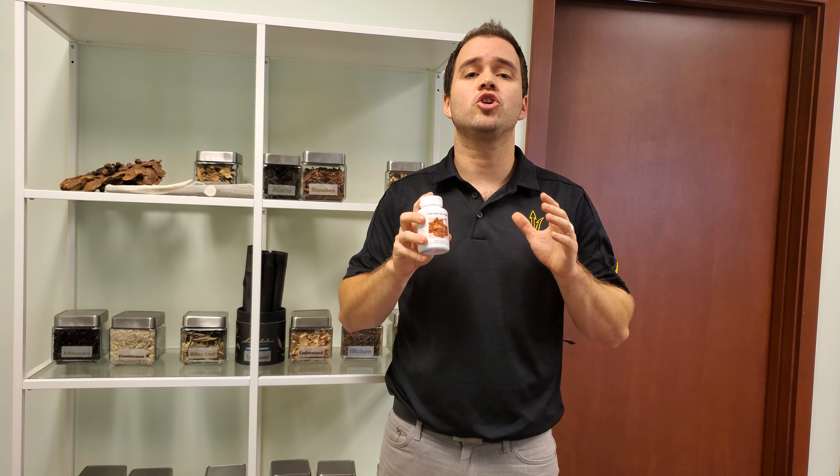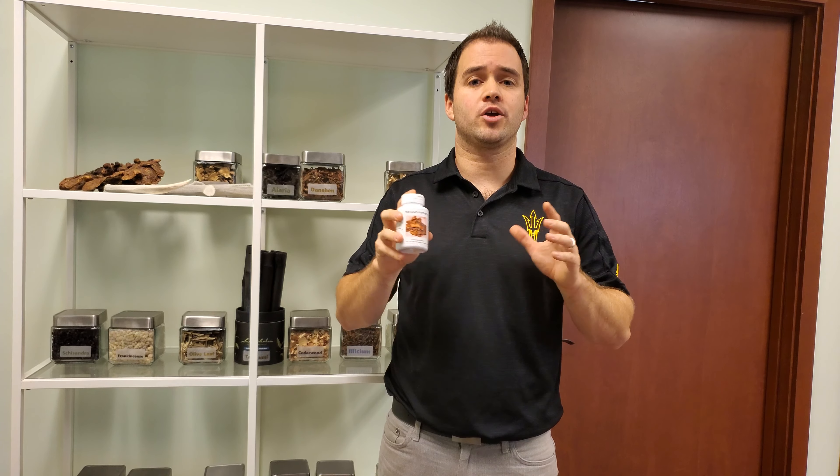Hi, my name is Dr. Noah Liebowitz and I wanted to talk to you about one of my favorite herbs, Dan Shen Supreme. In Chinese medicine, Dan Shen is known as the top cardiac herb and it has many beneficial properties.